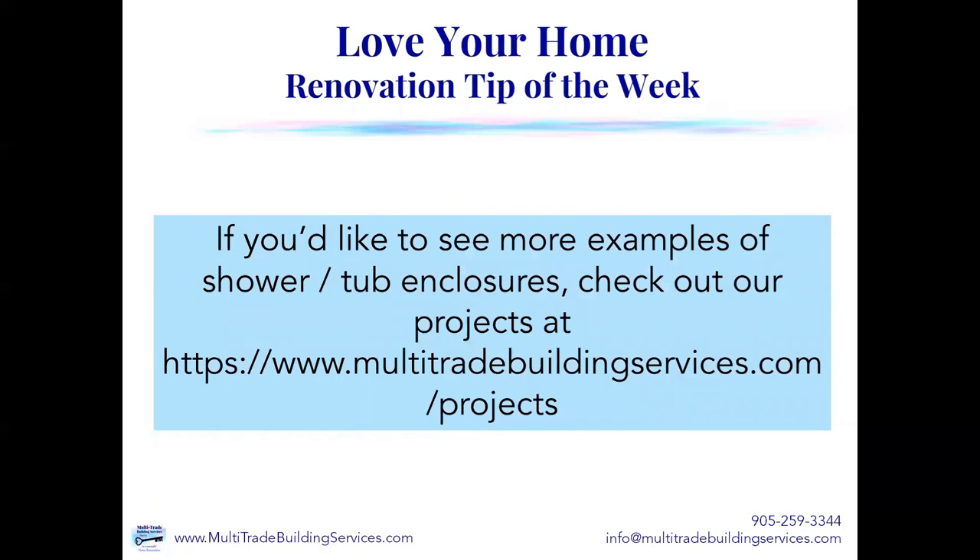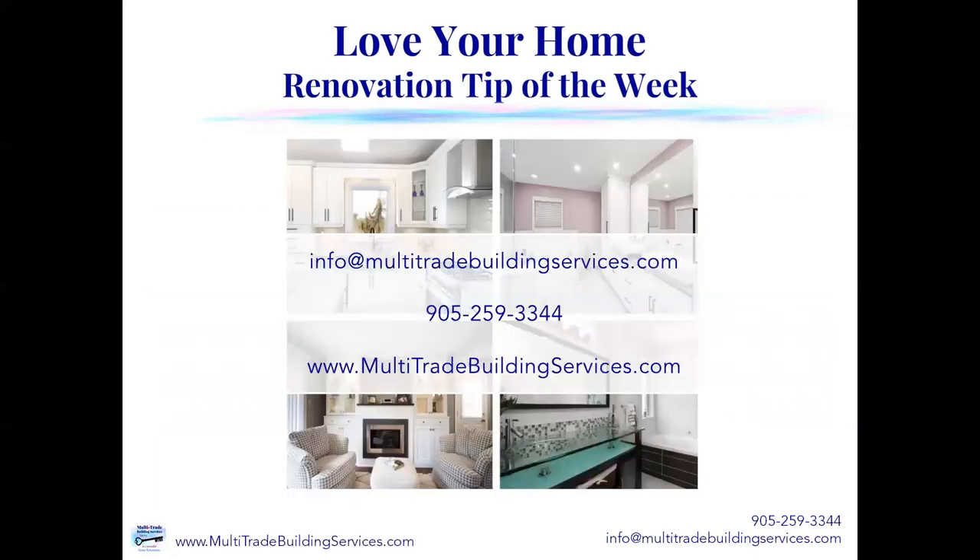If you'd like to see more examples of shower and tub enclosures, check out our projects — just go to our website at www.multitradebuildingservices.com and click on projects. You'll see lots more of our bathroom renovations there. Thanks so much for joining us this week for your Love Your Home renovation tip of the week. Feel free to reach out by phone at 905-259-3344 or email us at info@multitradebuildingservices.com. Thanks for joining us, and I hope you'll join us next week as we help you learn to love your home.